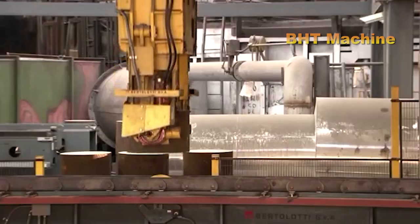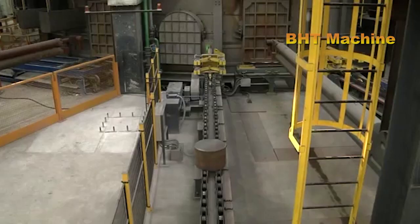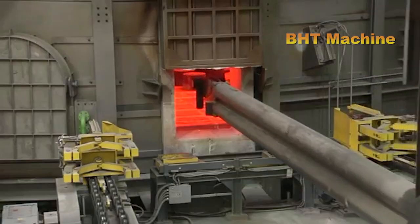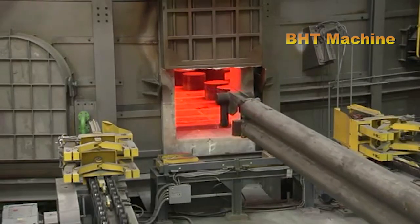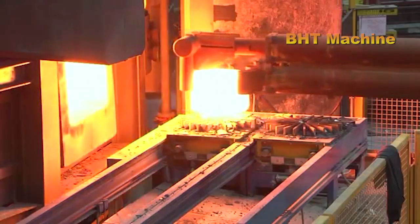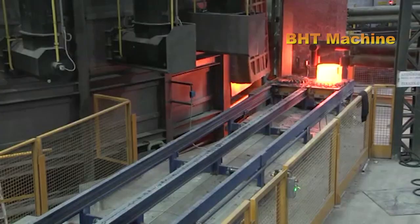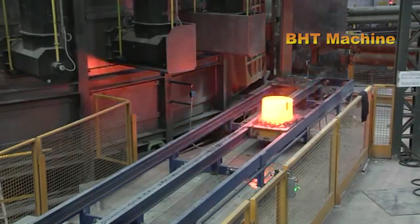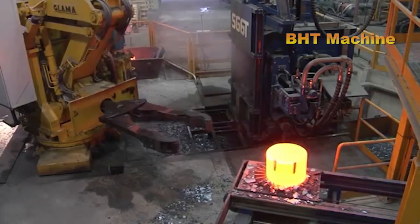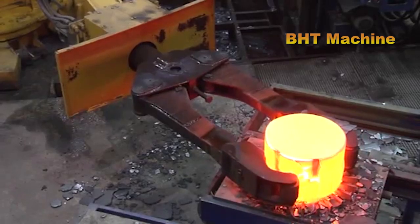The steel sections are fed into a high-capacity furnace, capable of heating up to 40 tons of billets per hour. The temperature inside the furnace reaches up to 1,300 degrees Celsius, enough to soften the steel and prepare it for the forging process. This is a critical step, as only at the correct temperature can the steel be easily shaped without compromising its inherent quality.